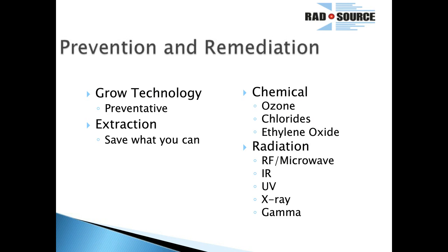There are a couple of different ways to help prevent and remediate these things. The preventative aspect is to use grow technology — making sure your building construction is hermetic, with cleanroom-type tactics for entry and exit to prevent anything coming in from the outside world. Worst-case scenario, if you do have an outbreak, you can always go to extraction. But a lot of people want to save their flowers, so we focused on the remediation aspect. There are a few different ways: there's chemical — things like ozone, chlorides, chlorine dioxide, and ethylene oxide — and then there's radiation: RF and microwave, infrared, UV, X-ray, and gamma.